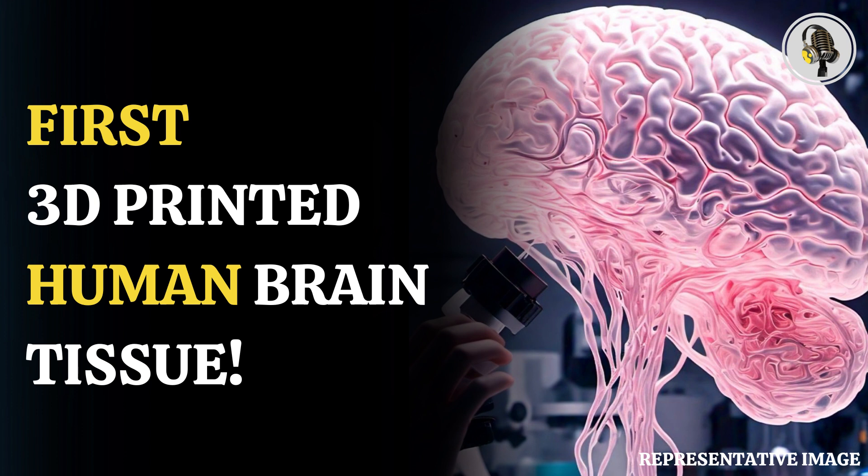As per experts, the printing technique offers an advanced level of precision not seen in other approaches, including brain organoids — miniature organs used to study brains.